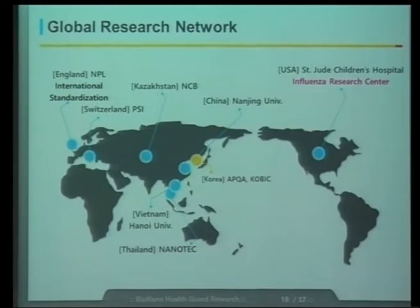We need many global research networks for these researches. When I proposed the project, I received letters from many institutes for cooperation, and after I was selected, I got many email letters. One of them was from Nanotech. I'm particularly interested in Southeast Asian countries because this region is very important in terms of the first occurrence of mutant viruses — most occurrences of mutant viruses are reported in this region. Nanotech is one of the partners I'm very much interested in cooperating with.